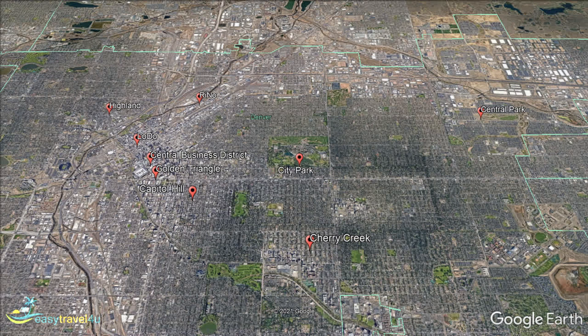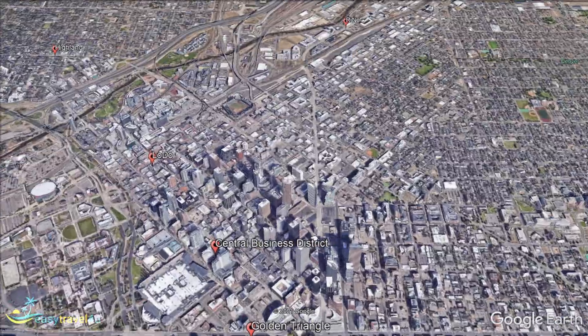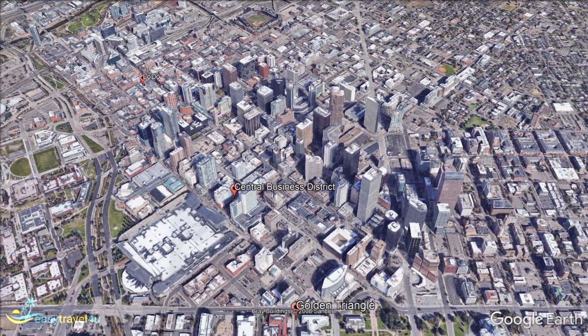We begin our search in the Central Business District of Downtown Denver. Located at the heart of the downtown area, the Central Business District is filled with many corporations and facilities, making it the ideal choice for business travellers. Great restaurants and some of the best hotels in Denver are located throughout the Central Business District, ideal for workers from out of town who need to unwind after a long, hard day.